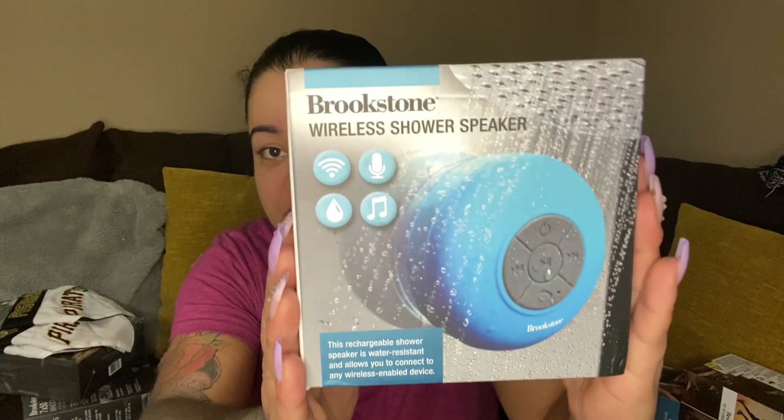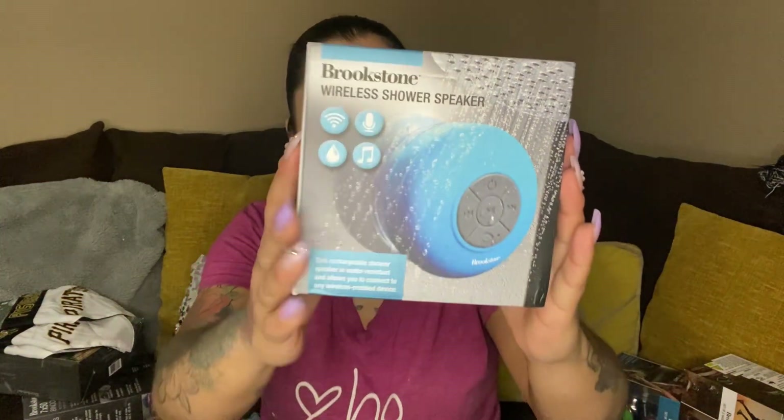Next up we have a shower speaker. Who doesn't like listening to music when they're taking a shower, right?